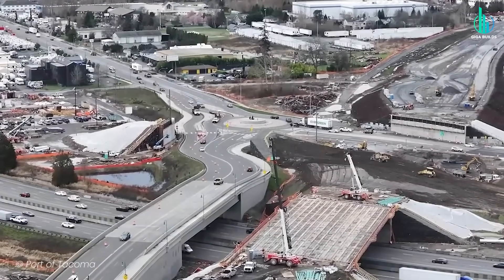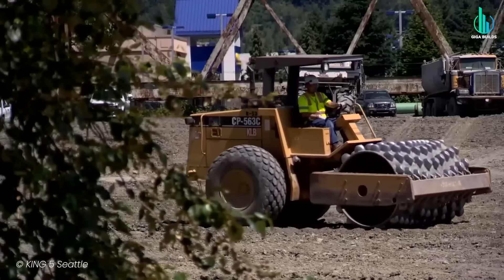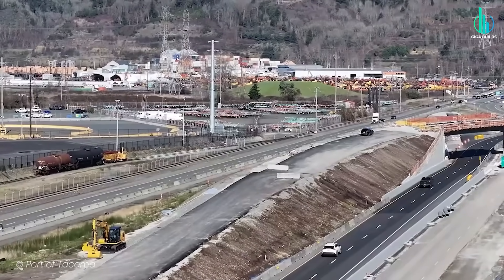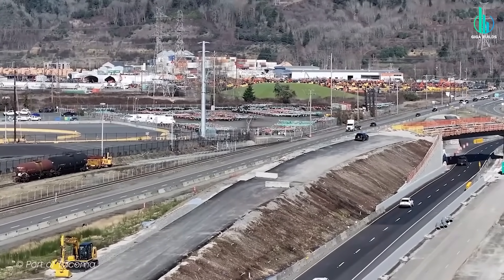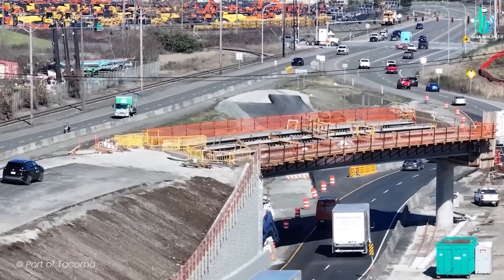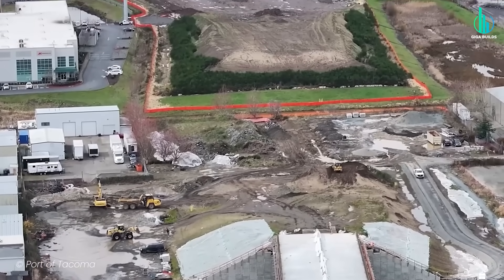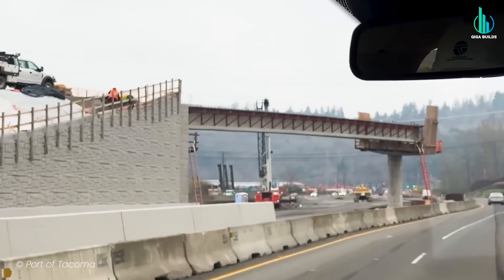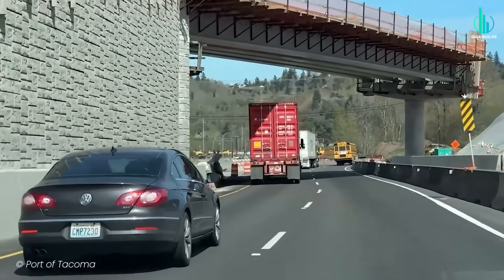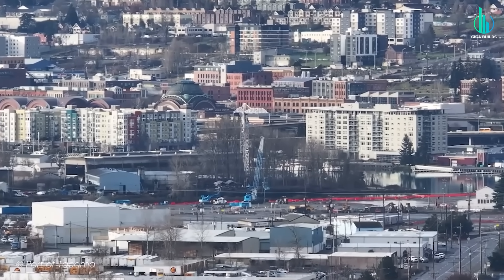Earthwork is huge here — mass grading, embankments, slope stabilization. Subgrades are moisture-conditioned and compacted, then layered with aggregate and either asphalt or Portland cement concrete, depending on design and performance needs. Where the highways cross rail or step into dense interchanges, you get precast, prestressed concrete girder bridges — fast to build, long spans, reliable performance. Abutments and piers are cast in place and set on deep foundations — driven piles or drilled shafts — because this is a seismically active region and you design for the shake, not the dream.